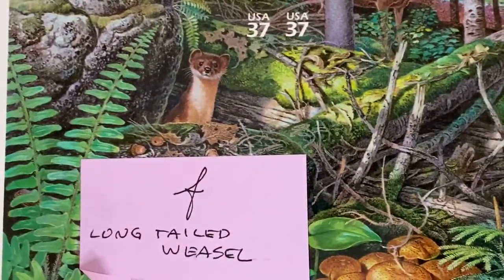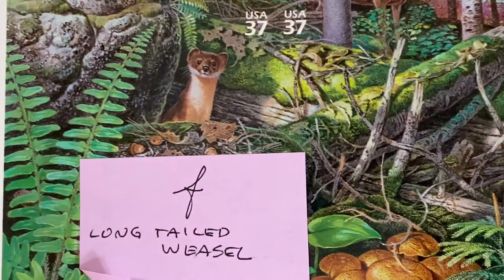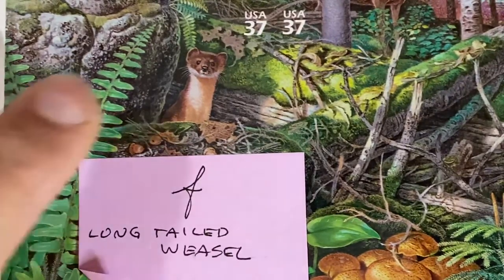Then one of my favorites — I think it's just cute. I don't know if they're this cute in the wild, but the Long-tailed Weasel.